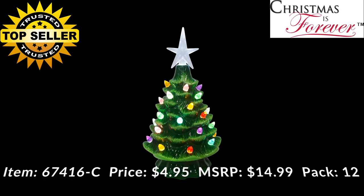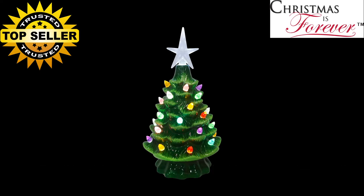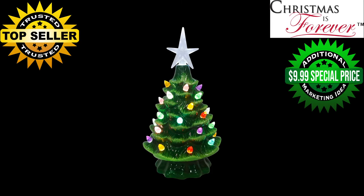Here we have our always popular nostalgic 7.5 inch green ceramic light-up tree with multi-colored bulbs. This has a battery operated four hour timer function — on for four hours, off for 20, then comes back on for four hours. Wholesale price is $4.95, suggested retail $14.99, packed 12 per case. This was a top selling featured item in 2019, with early sellouts for retailers — a proven concept and a great grab-and-go gift. At a wholesale price of $4.95 it's a functional teacher's gift and allows additional marketing ideas, such as a deal of the day or one day only at $9.99 to drive holiday traffic.